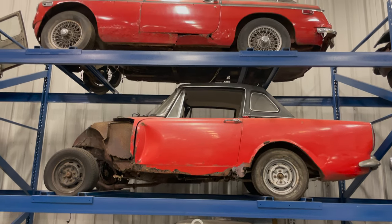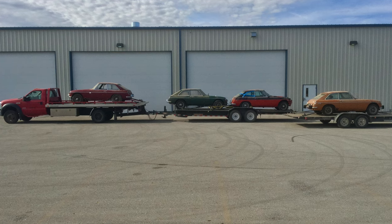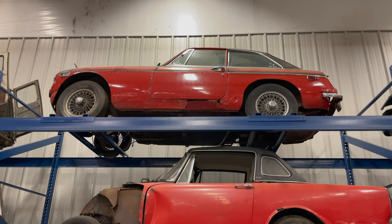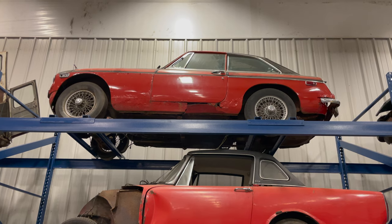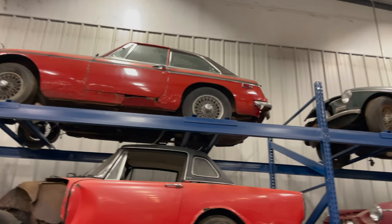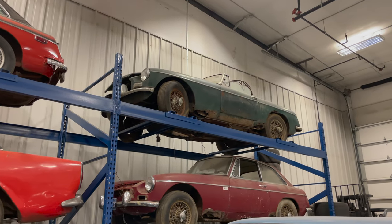Above that Alpine is an MGB GT — one of four MGB GTs I bought in one day. A somewhat local guy was pulling the engines out of these cars and selling them to MGB owners who needed them, then was just going to scrap the bodies. So I went down and hauled them all back.